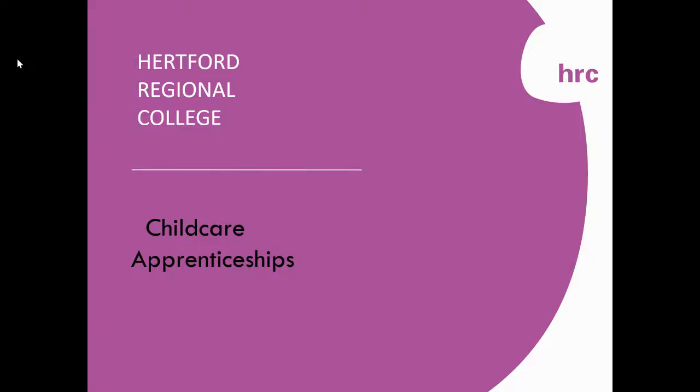Hello, my name is Sarah. I'm a child care assessor at Hertford Regional College and we're going to look at some child care apprenticeships today.